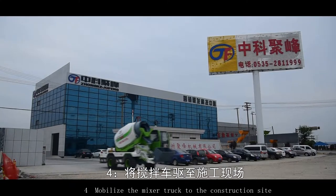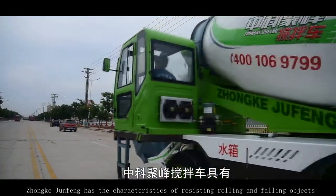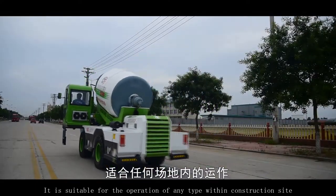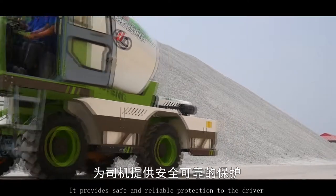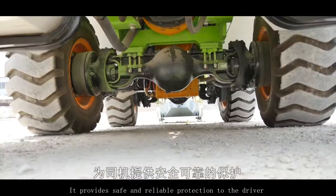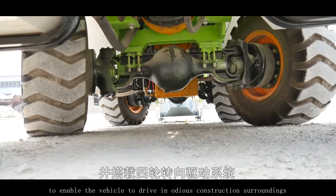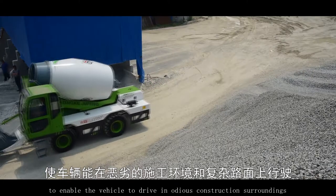Mobilize the mixer truck to the construction site. Zhongke Junfo has the characteristic of resisting rolling and falling objects. It is suitable for operation on any type of construction site, providing safe and reliable protection to the driver. It is equipped with a four-wheel steering driving system to enable the vehicle to drive in arduous construction surroundings.